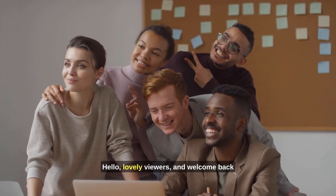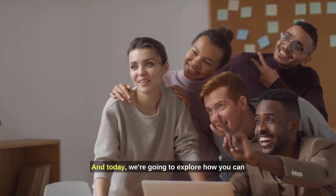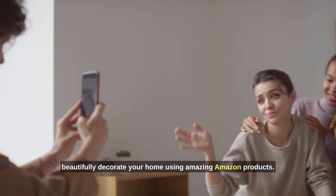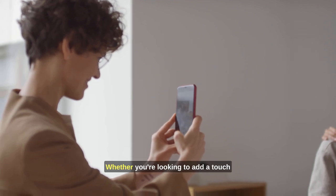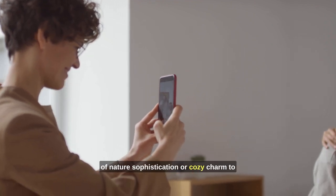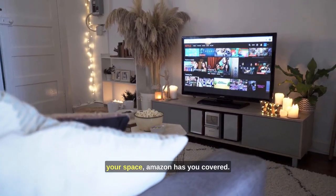Hello lovely viewers and welcome back to the Earthy Elegance channel. Today we're going to explore how you can beautifully decorate your home using amazing Amazon products. Whether you're looking to add a touch of nature, sophistication, or cozy charm to your space, Amazon has you covered.